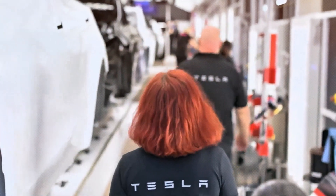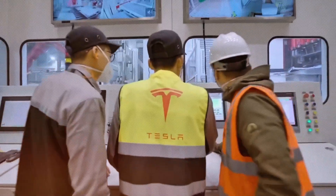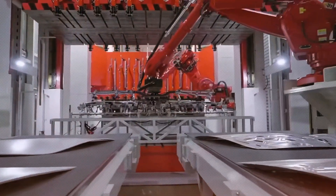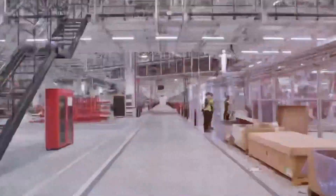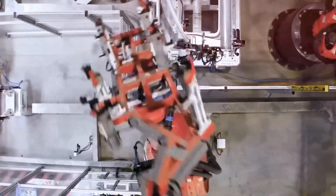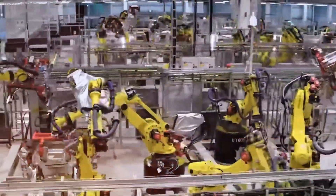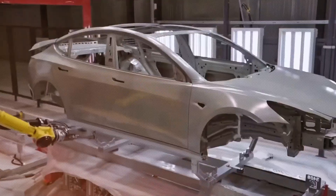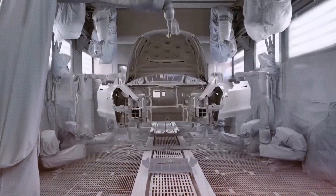The ramifications of this process extend well beyond speed. By manufacturing large vehicle structures as single castings rather than assembling them from numerous separate components, Tesla achieves a remarkable trifecta: reduced vehicle weight, enhanced structural rigidity, and expedited production timelines. Unified castings eliminate the need for hundreds of welds and fasteners, removing potential weak points and minimizing the risk of assembly errors. Fewer parts not only result in lighter vehicles but also reduce the likelihood of mechanical failures over time.